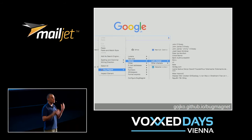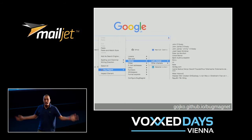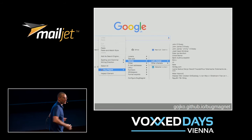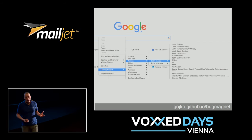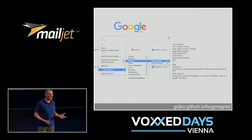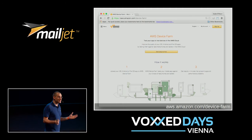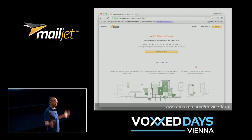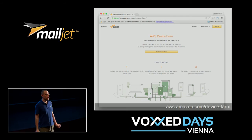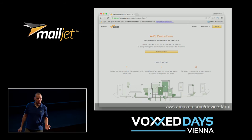A really interesting thing happening now with the cloud is the cost of doing that is significantly going down. There's a service already available called AWS Device Farm where you can schedule a task and it will be executed on physical devices in parallel — on hundreds of physical devices. You can do different profiles and get summary results. So instead of manually clicking on stuff, you can say: I want to run this on 200 different phones. Done. And this thing is dirt cheap.